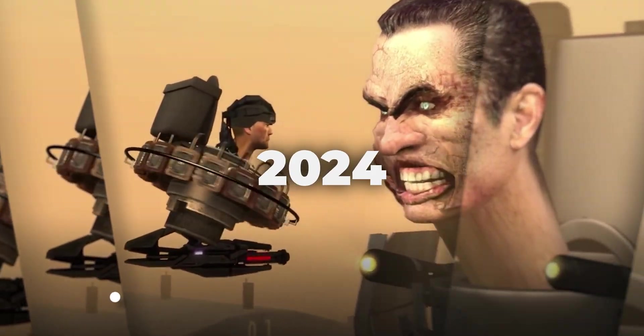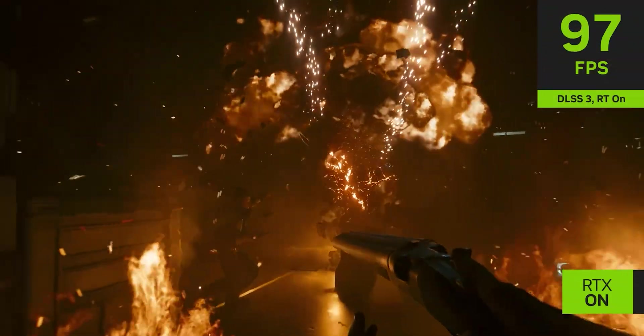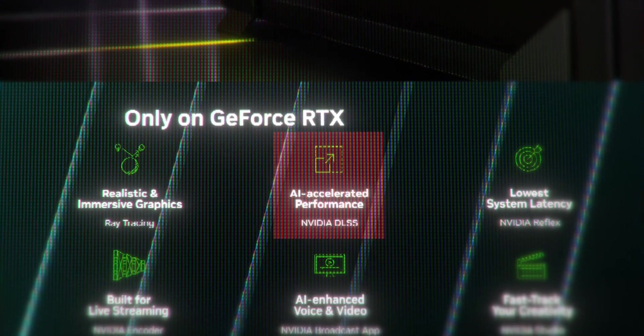Flash forward to today, and DLSS is definitely a viable option. I like to shit on it sometimes and say it makes games look bad, but in all reality, if you use it properly, it's amazing. DLSS saw updates with the launch of the NVIDIA 40 series graphics cards in 2022, and it's now marketed as not just a performance booster, but a tool to be used for budget gaming. If your graphics card can't quite get the performance you want, sprinkle in a little DLSS and you should be good to go.